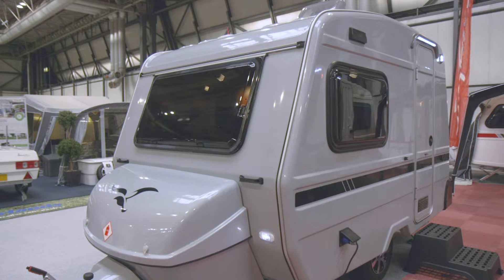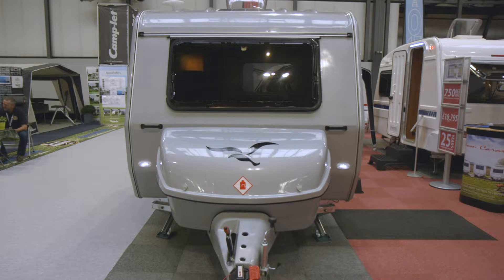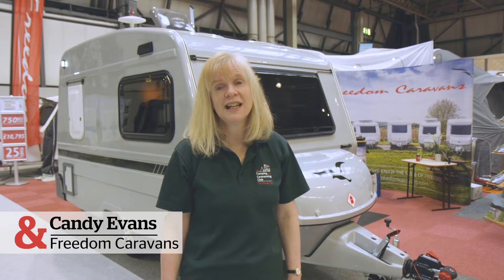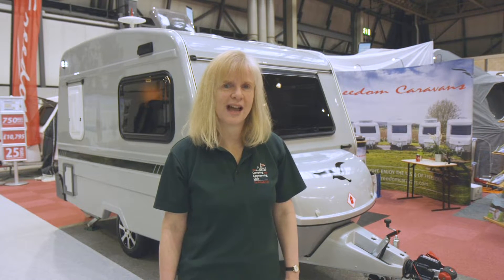Considering their rather niche appeal, it's amazing how often you'll see a Freedom caravan on a campsite, and I can completely understand why, because the first caravan I ever owned was a Freedom. Their first and most obvious feature is their tiny size, making them really easy to tow and store, and remarkably good for fuel consumption compared with the more traditional van.